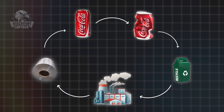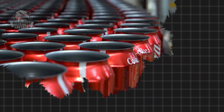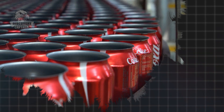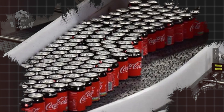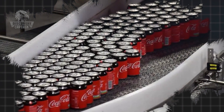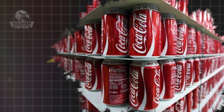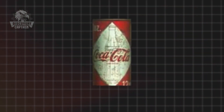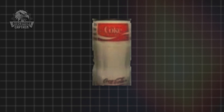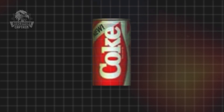Aluminum cans are not only light and durable, but also easy to recycle, helping to protect the environment. Launching aluminum cans was just the beginning. To ensure that each Coca-Cola can meets the highest standards, Coca-Cola developed an advanced production process — from selecting high-quality aluminum materials to automated manufacturing and packaging steps. This process optimized production costs and ensured uniform quality. Coca-Cola has always been innovating, from classic cans to special editions like Coca-Cola Zero Sugar or different flavored varieties. Aluminum cans have become symbols of Coca-Cola's creativity and commitment to quality.